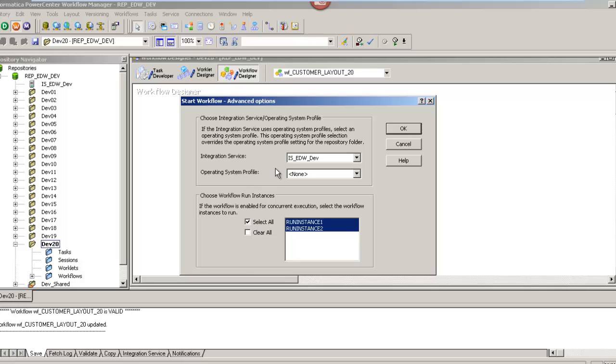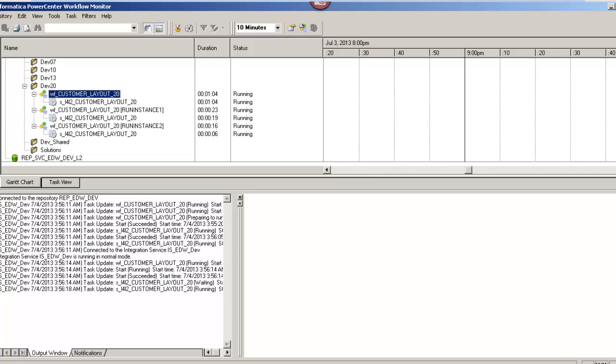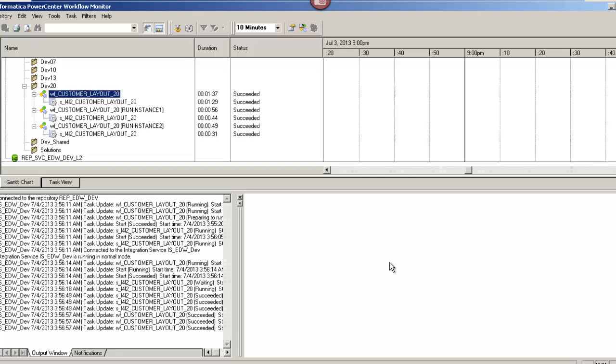To execute, right-click anywhere in the blank space on your workflow designer window and select Start Workflow Advanced. This opens the advanced options where you can select the integration service, which is already selected by default. If you want to select particular instances, you may select Clear All and choose the instance you want to run. Since I want to run both instances, I will select All and click on OK. It may take a couple of seconds for the instances to execute. Once the workflow is successfully executed, you will get a status message for succeeded.